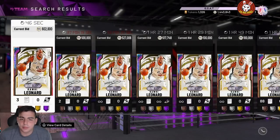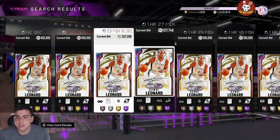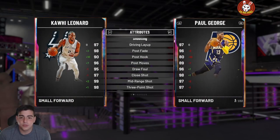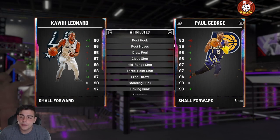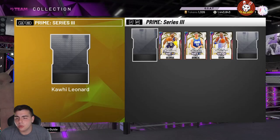I would not pick up Kawhi right now for 600,000 MT — I would pay 500,000 MT at max for this card. That's a lot of MT, and he's not even a galaxy opal card. He's a very good card, probably a top three shooting guard or small forward, but I still wouldn't pick him up now.